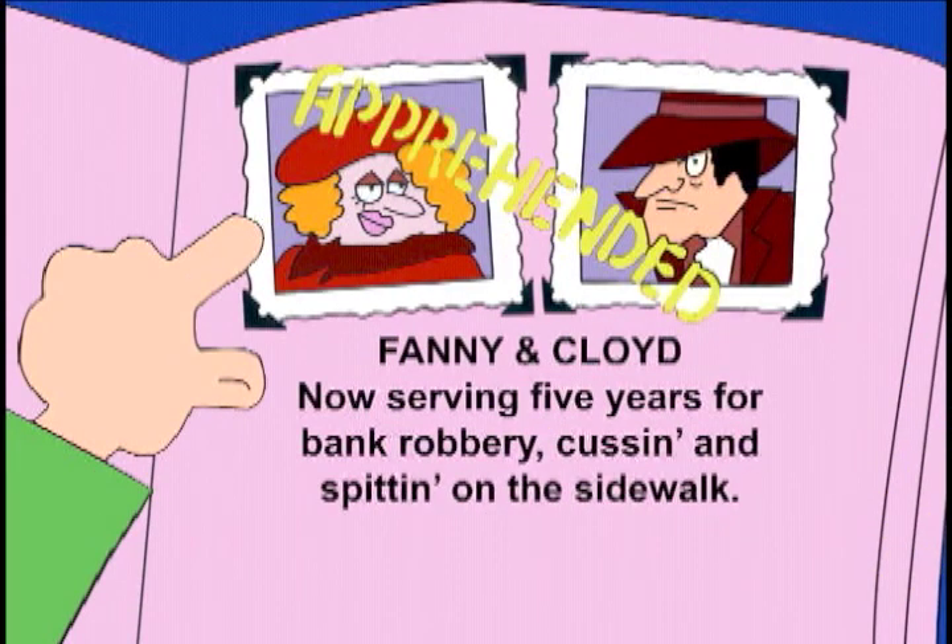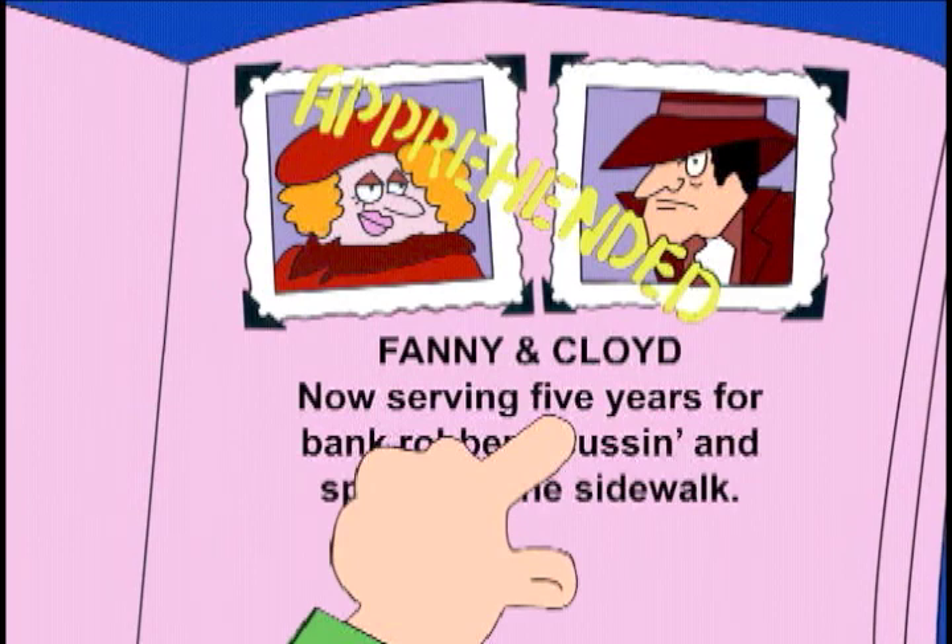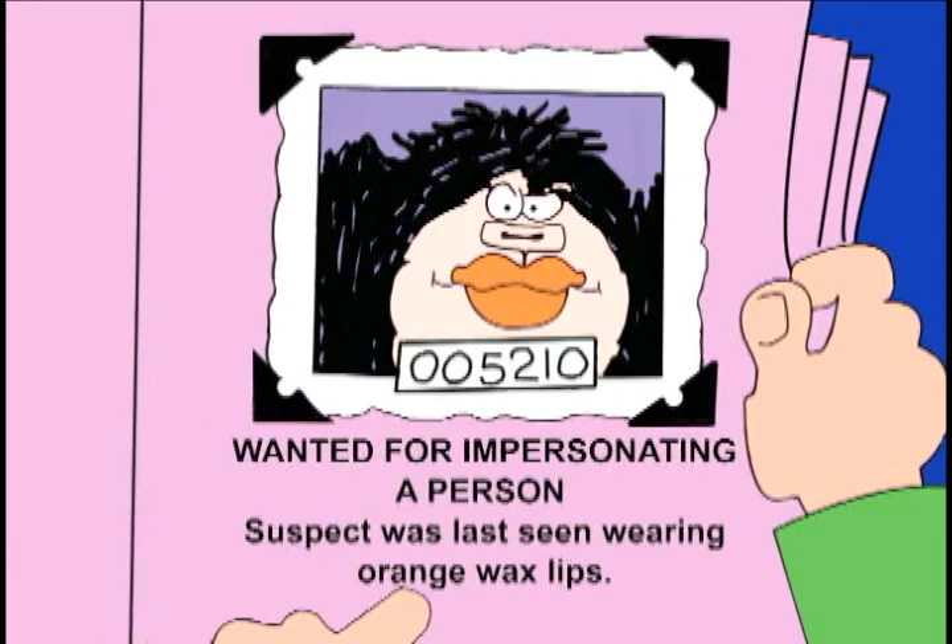Adjectives also answer the question: how many? How many years are Fanny and Cloyd serving? The adjective "five" tells us. And adjectives answer the inquiry: what color? What color were the suspect's lips? The adjective "orange" provides the answer.